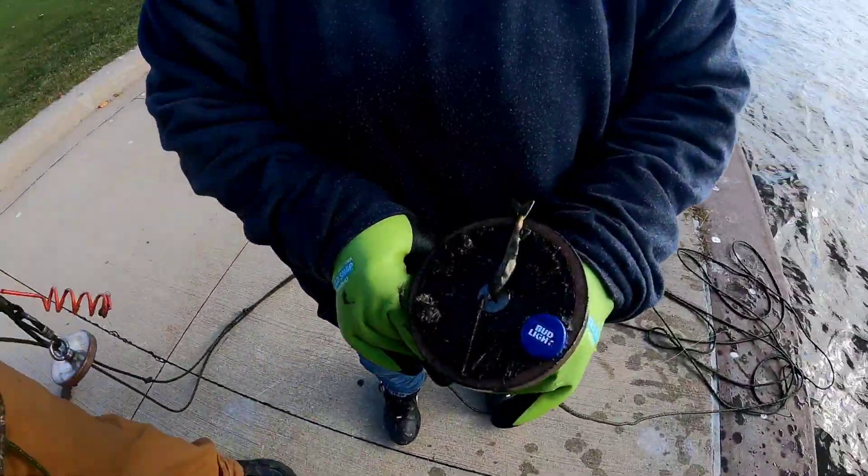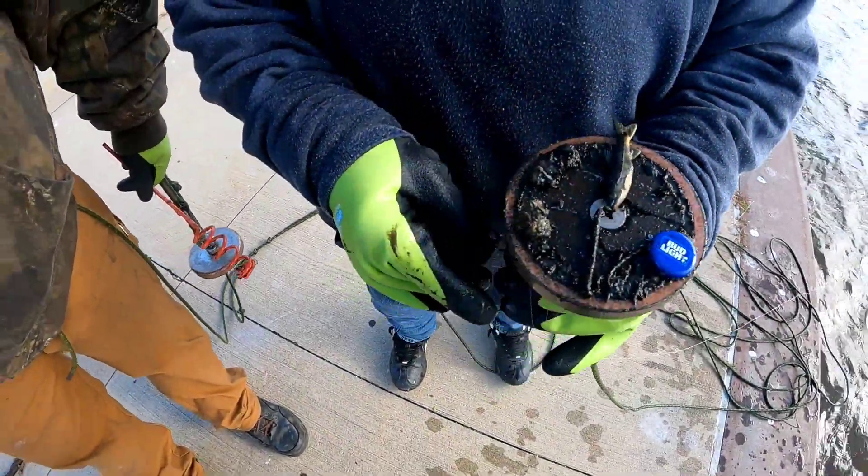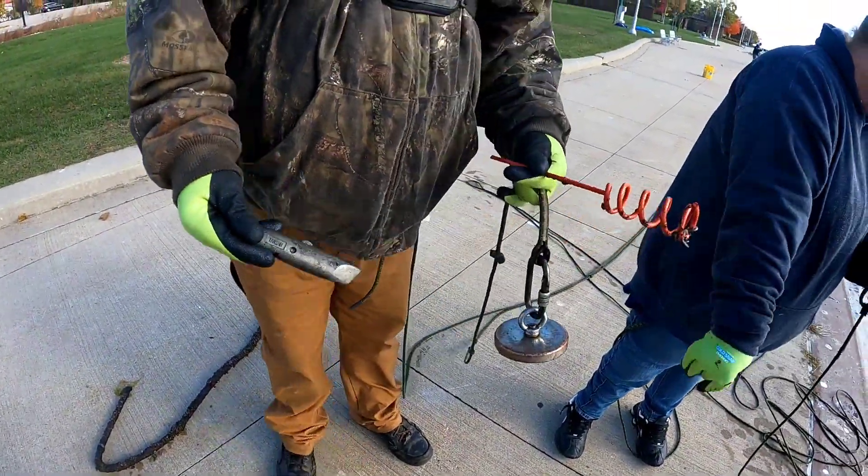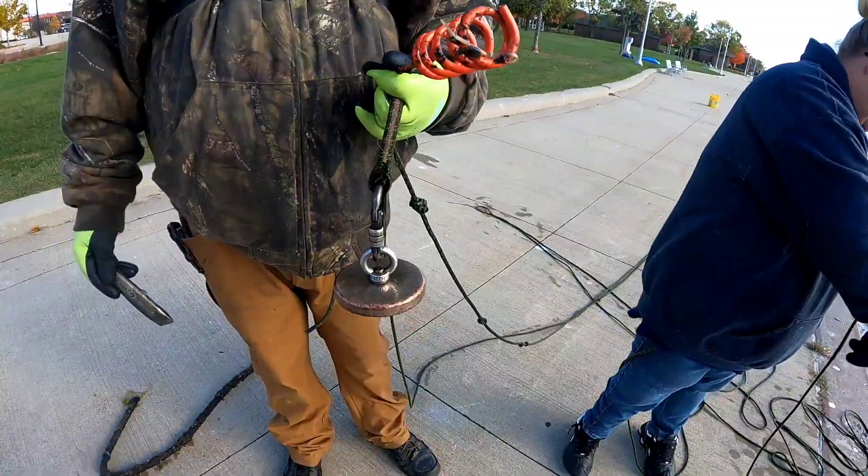Jen got a fish and a boat light. What'd you find? You got a carpenter's knife — nice — and a fishing pole holder — nice.